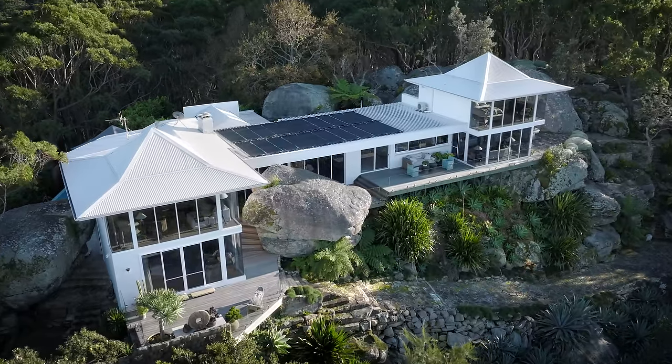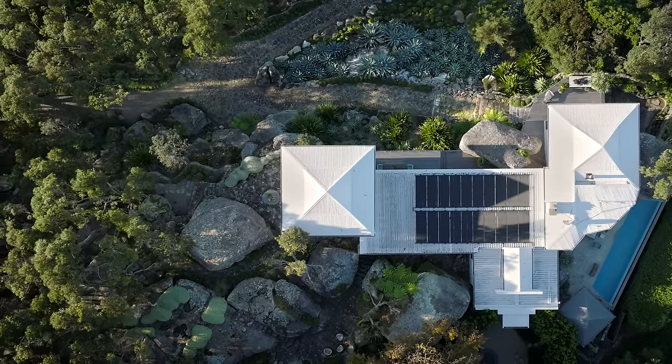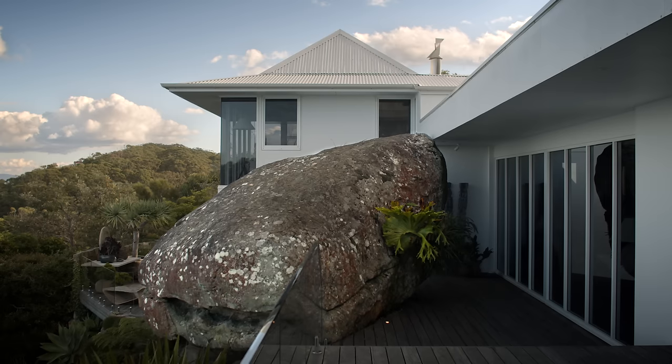Cliffside House is about an hour south of Sydney in the Royal National Park. I've never seen a sight like it. It's the most magical place with these boulders that literally look like they've been thrown from dinosaurs upon the landscape.